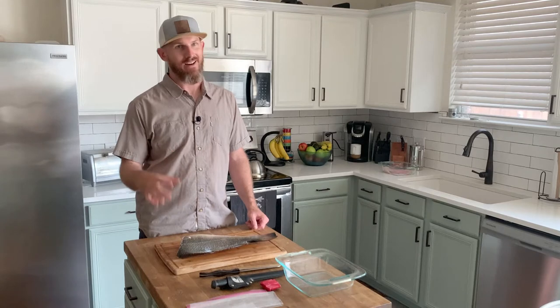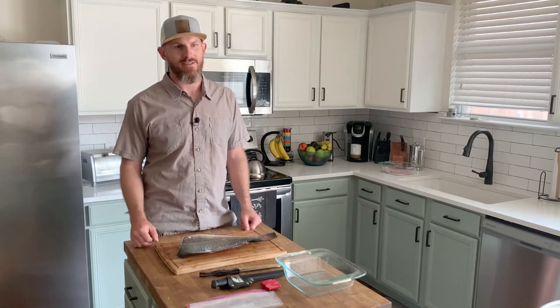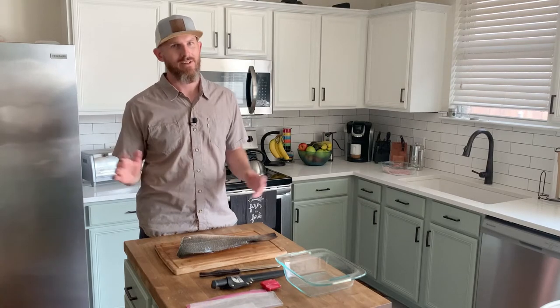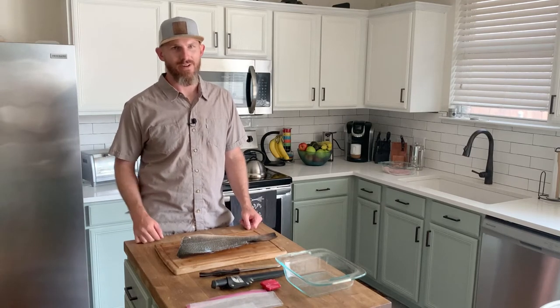If you hire a guide, just follow their directions all day long. Take this rod, cast it over there, do this, tap tap, reel — whatever they tell you to do, you do it. Just trust them. Don't think that you know it all. You got to trust the local guide. So that's what we did.